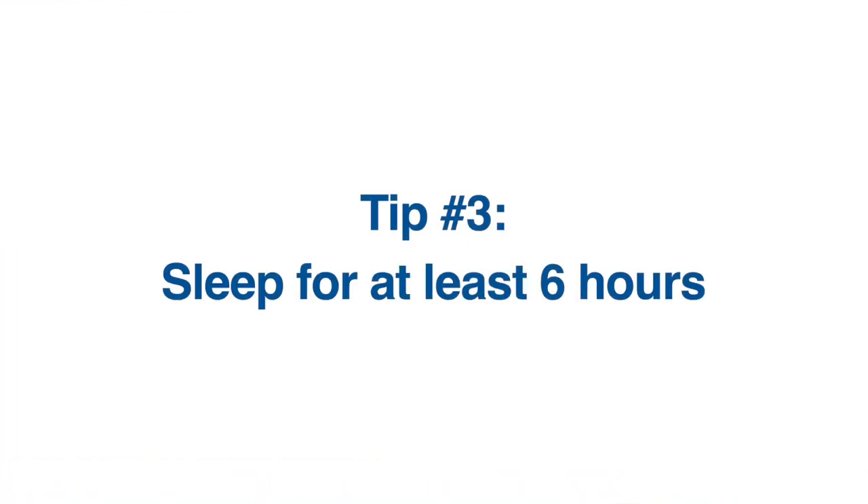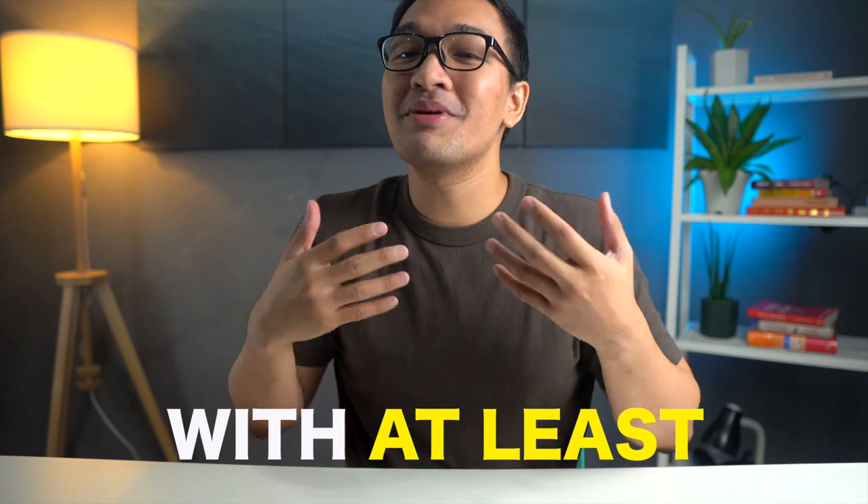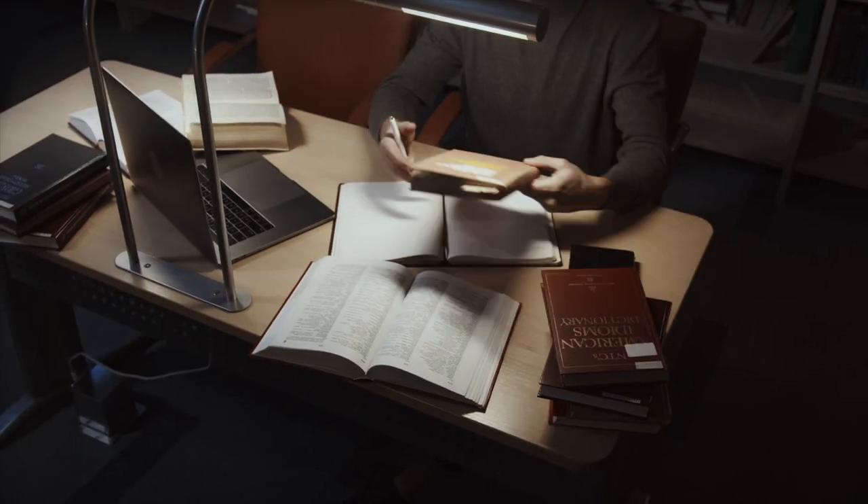Lastly, make sure to sleep for at least six hours — ideally seven. I know when you're cramming every hour matters a lot, but you should avoid pulling an all-nighter. Since you're stuffing a lot of information into your memory in a short amount of time, you have to be able to remember most of it for tomorrow's exam, and the most important way to do that is to sleep on it.